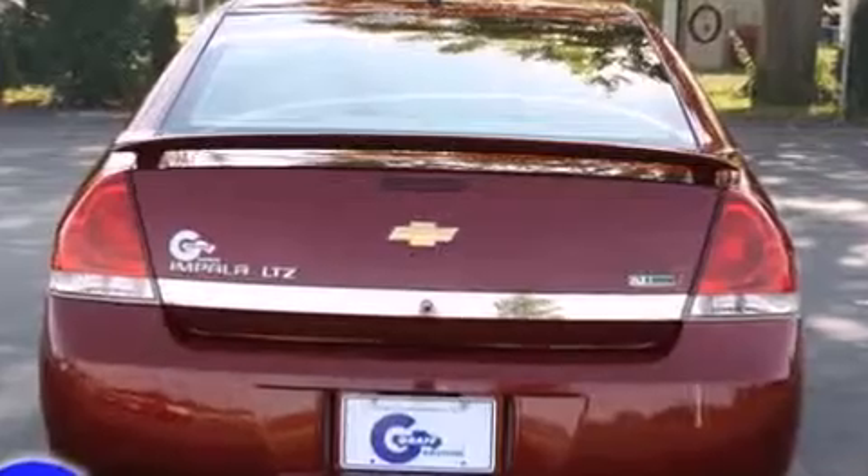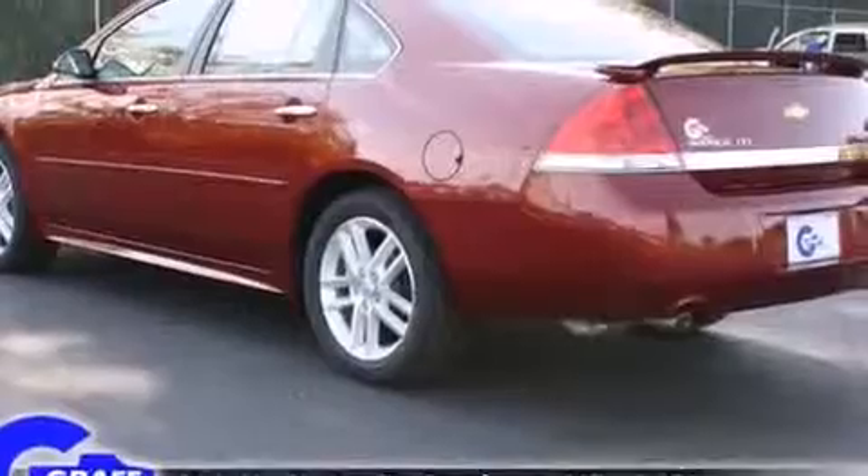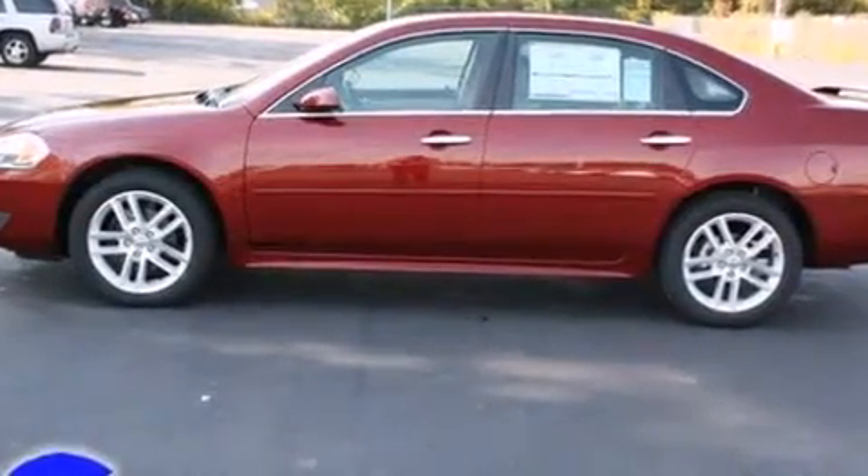The luxury package includes heated front bucket seats with leather appointments, a Bose premium sound system, and much more. Premium sound drives eight speakers, providing you and your passengers a sensational audio experience.